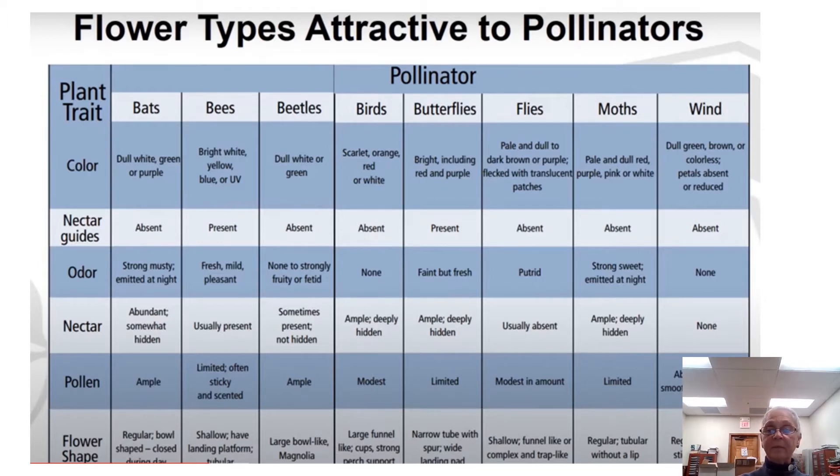Wind is a good example with dandelions and milkweed seeds — how they just take off and blow in the wind. You also have odor, different smells, nectar, pollen, and even flower shape, which is particularly attractive to certain types of pollinators.